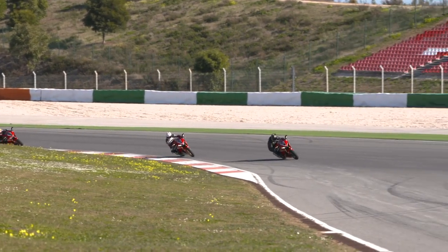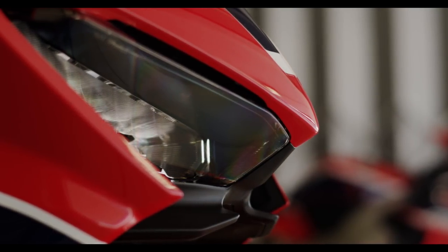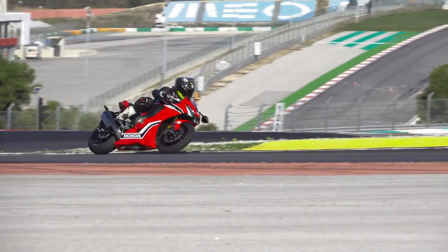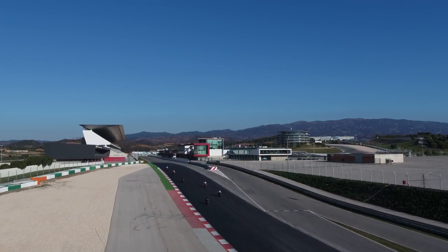One thing that became apparent pretty much on the first lap when I got onto the start-finish straight is just how tiny this new frontal area is. It's been optimised for wind flow, but not necessarily for a lardy, 14-stone journo like me - I really struggle to find somewhere to hide from the wind on the start-finish straight.